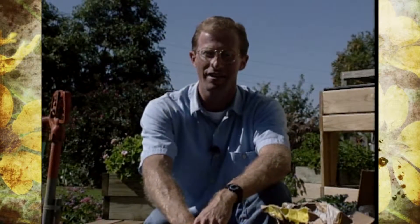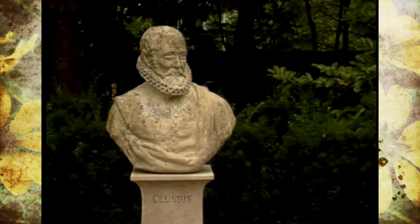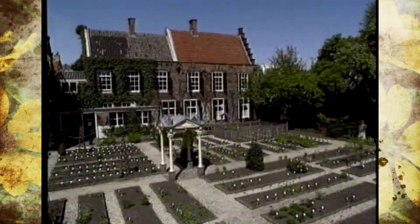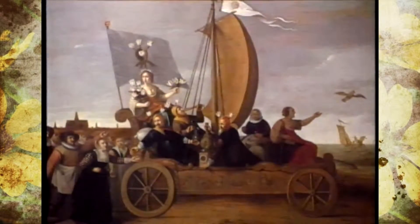This fall marks the 400th anniversary of the first planting of tulips in Holland. Back in 1593, a botanist named Clusius planted a handful of tulip bulbs in a small garden — you're seeing some footage of that garden at the University of Leiden in the Netherlands. This act was considered to be the very first planting and the birth of the now-famous Dutch flower bulb business.